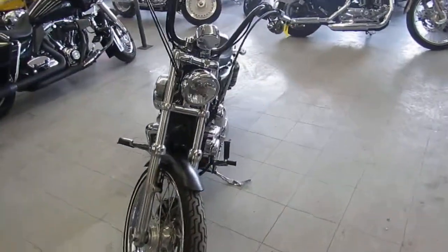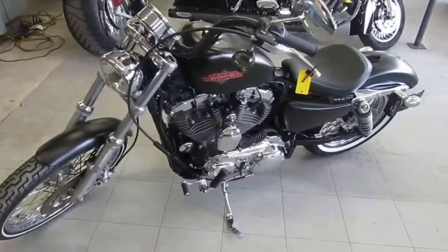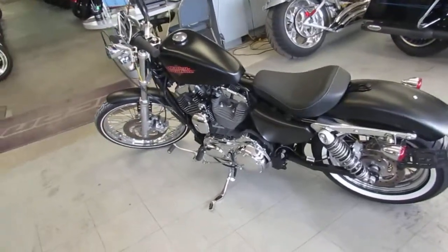The one we're doing a video on today is a real nice 2016 Harley-Davidson XL 1200. It's the 48 model, only has 4,260 miles, so it's barely broke in.